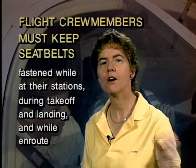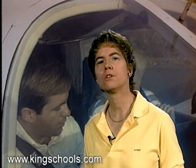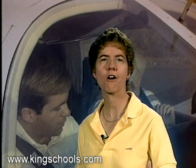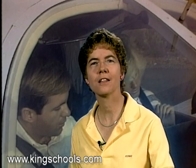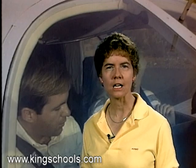Now, how about shoulder harnesses? The pilots and flight crew members have to have their shoulder harnesses fastened, but only during takeoff and landing. So for shoulder harnesses, the flight crew only needs to worry about them during takeoff and landing.